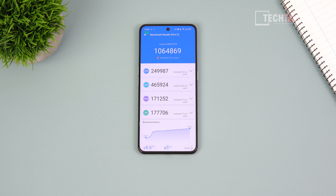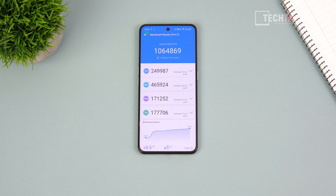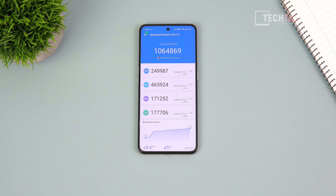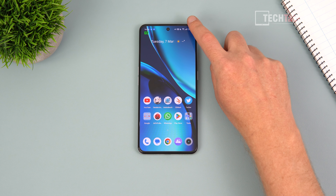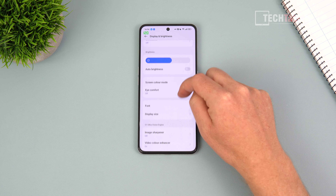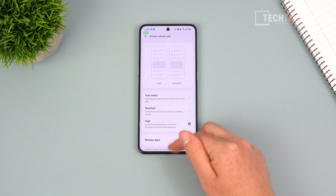That behavior is a little suspicious — it seems like only in benchmarks does it boost to 144Hz, which feels artificial. The panel can clearly do 144Hz, just not in normal use. It scores over a million points for a Snapdragon 8 Plus Gen 1, which is excellent. But as soon as you exit, it drops to 60Hz, even with the screen rate forced to high in settings.